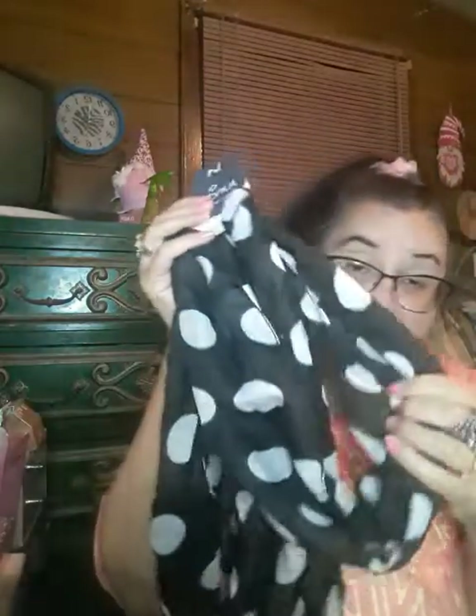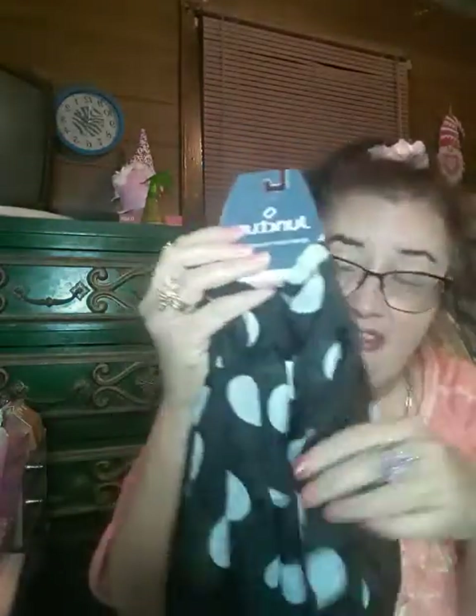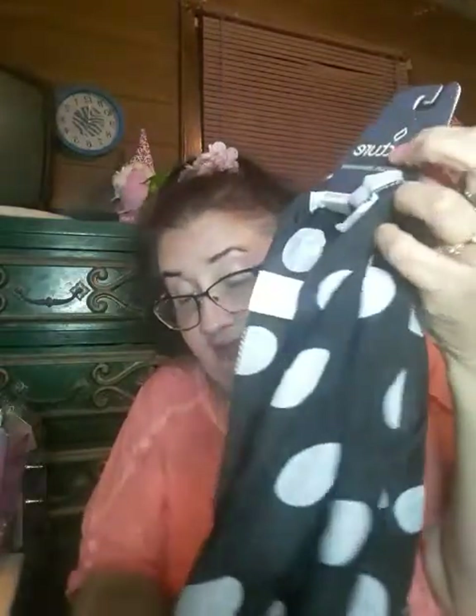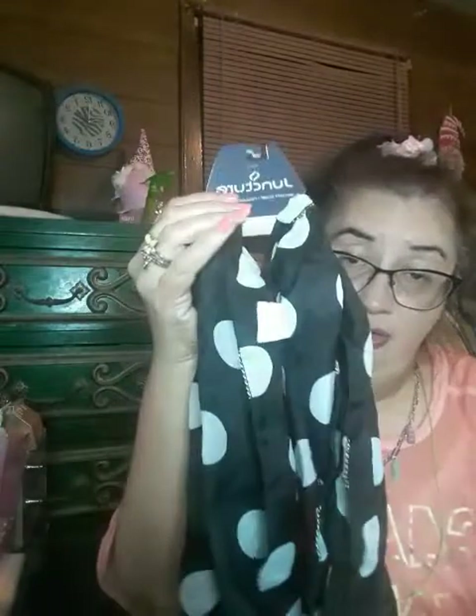I got this scarf, which I thought was so cute. It's by Juncture — it's an infinity scarf. I liked it: it's black with little polka dots on there. I thought this was super cute; I cannot wait to wear this. I really like this — it is just so cute.